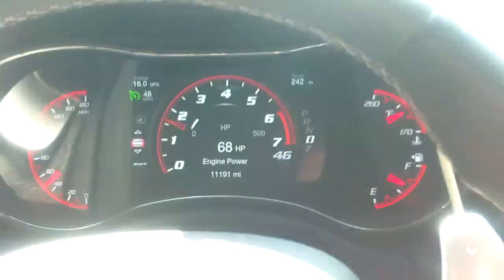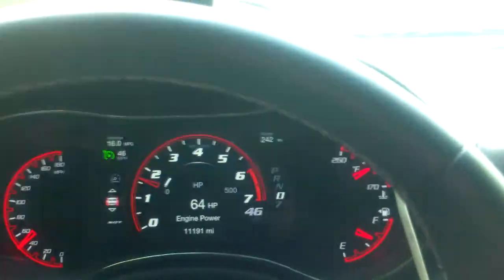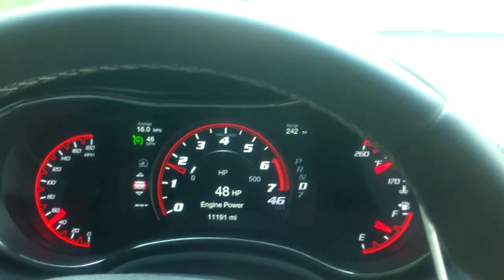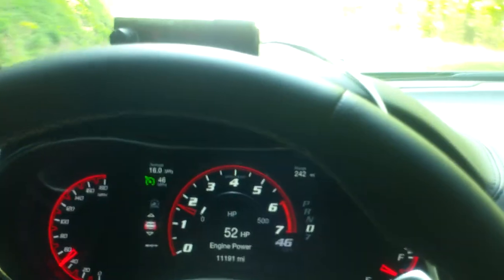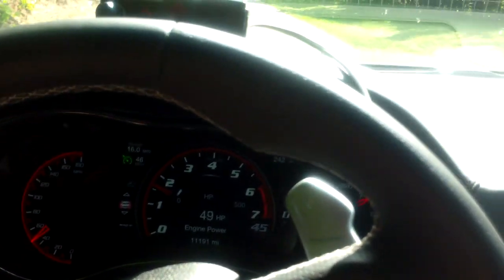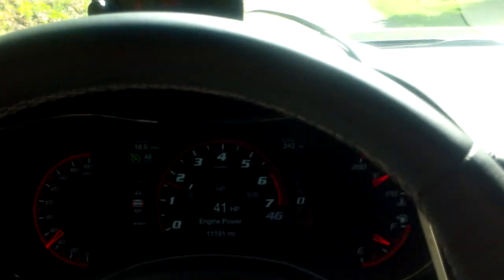Anyway, just thought you would enjoy that. More at epautos.com, the web's best libertarian gearhead site. I should have an in-depth write-up of this fantastic Dodge Durango up on the site sometime by the weekend. Thanks for viewing, and we'll catch up with you again soon.